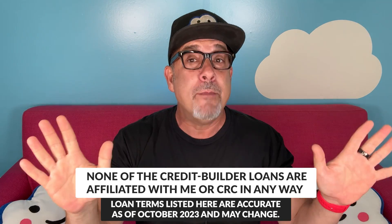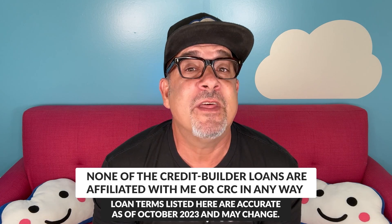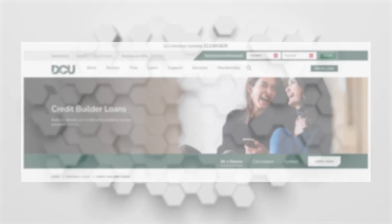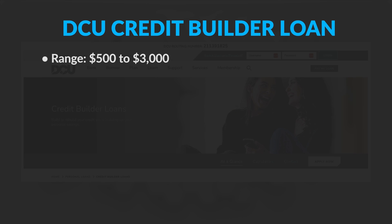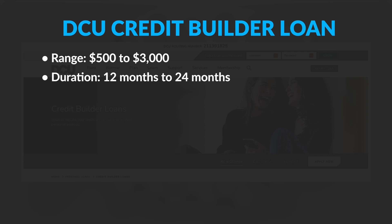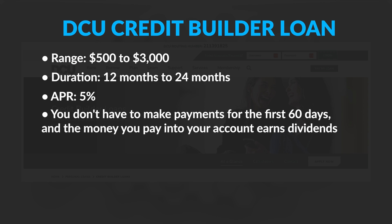Here are three of the top loans for building credit. The DCU Credit Builder Loan. Digital Federal Credit Union offers credit builder loans from $500 to $3,000 for 12 to 24 months at 5% APR. You don't have to make payments for the first 60 days, and the money that you pay into your account earns dividends.